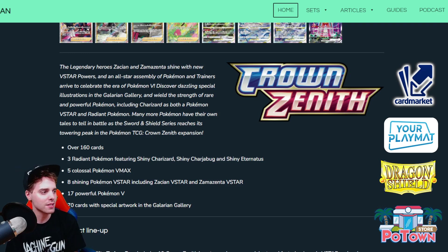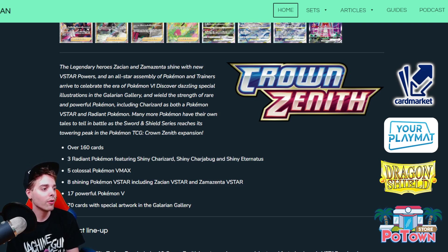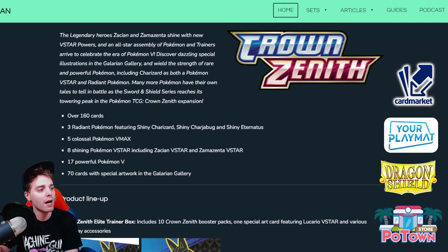There are five Colossal Pokemon V-Maxes — more V-Maxes as reprints — and eight Shining Pokemon V-Stars including Zacian V-Star and Zamazenta V-Star. Zacian and Zamazenta V-Star were initially planned for Lost Origin, released in Japan, but we didn't get them in that set or Silver Tempest, so they're coming in the special set Crown Zenith. I think Zacian V-Star could have its benefits because Zacian V is pretty powerful, but there's some concern about rotation — if Zacian V with Intrepid Sword gets rotated while Zacian V-Star remains legal, that could be a problem.